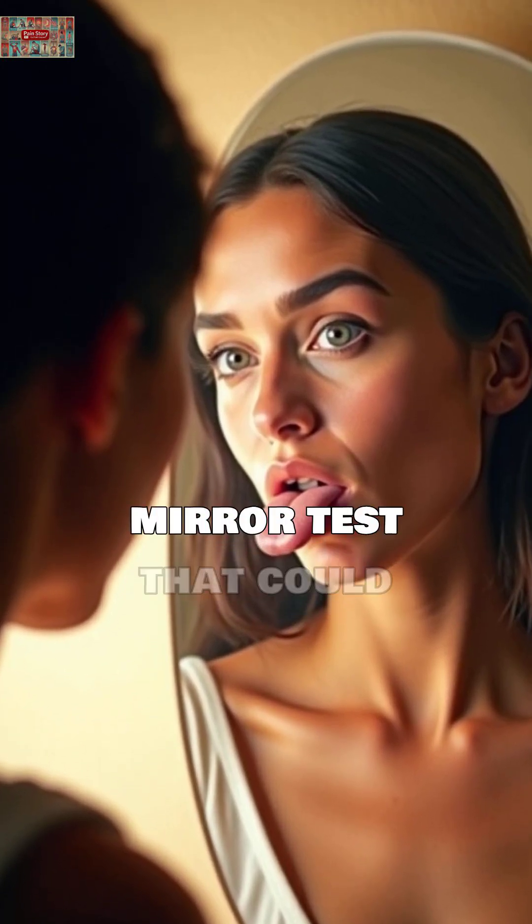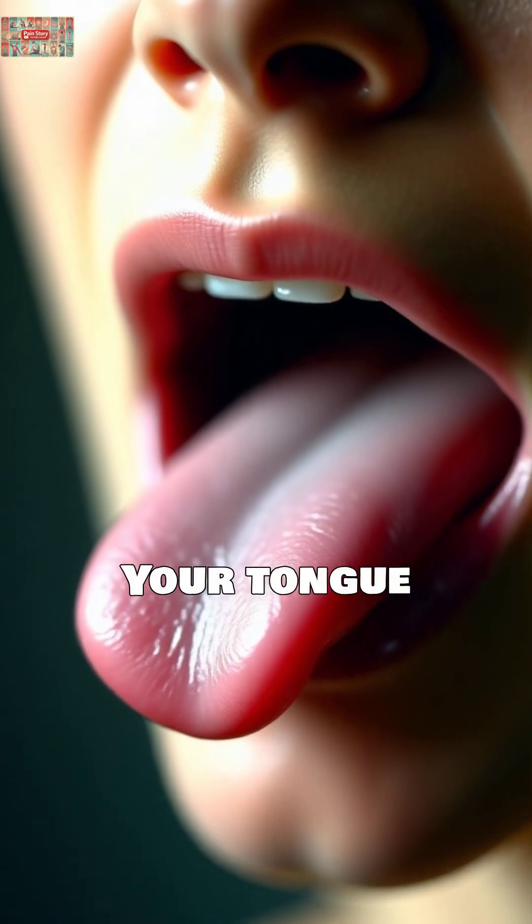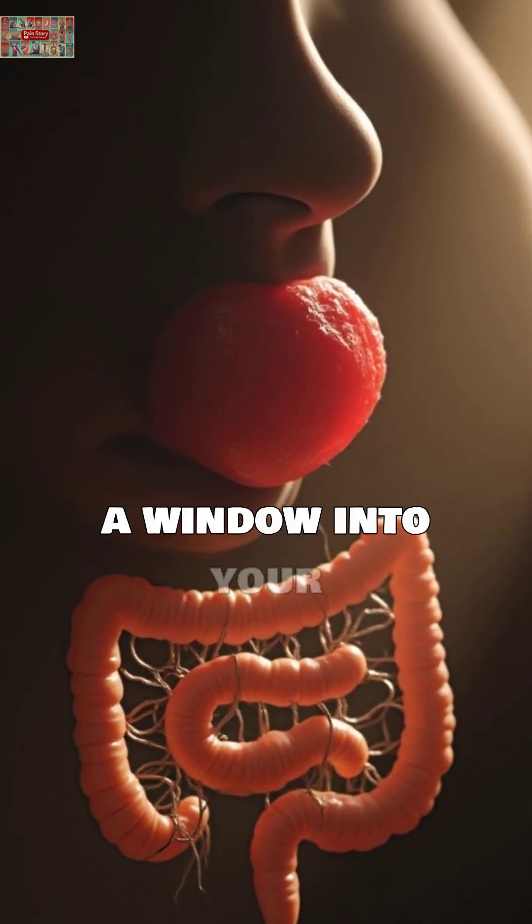What if I told you there's a simple mirror test that could reveal secrets about your gut health? Your tongue, that pink muscle you use every day, is actually a window into your digestive system.